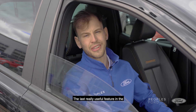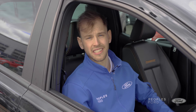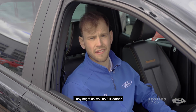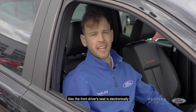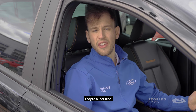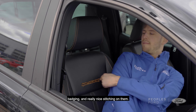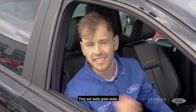The last really useful feature in the Ford Ranger Wildtrak is the front seats. They're both heated, both partial leather — but there's so much leather on them they might as well be full leather. The driver's seat is also electronically controllable. They're super comfortable and super nice, with Wildtrak badging and really nice stitching on them. They are really great seats.